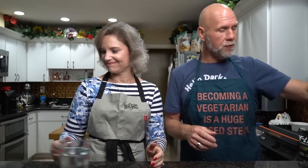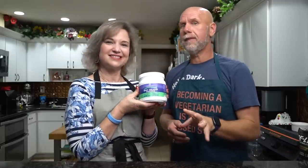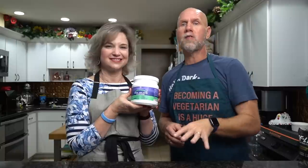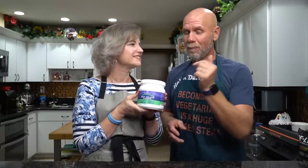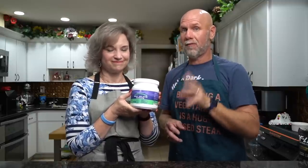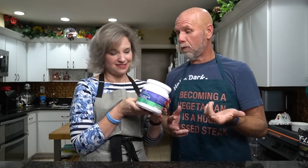Next we're going to need some beef gelatin. I tried it with Knox gelatin which is from pork, but it works better with beef gelatin. I'll leave a link for all the ingredients we use — this is my favorite brand, it's pasture-raised, so it's a little better quality, and it's actually one of the cheaper ones out there. Key tip: buy in bulk. When you buy in bulk you save a tremendous amount of money.